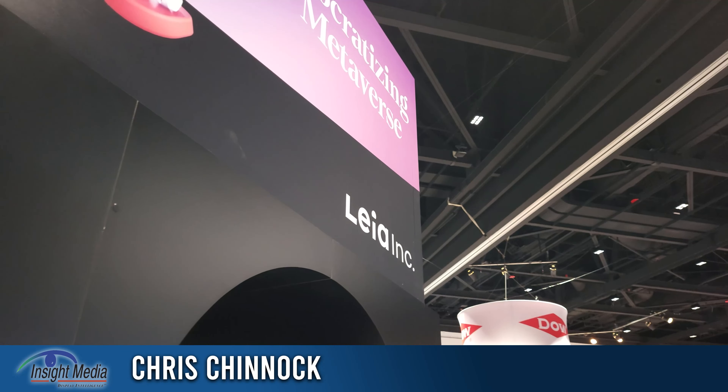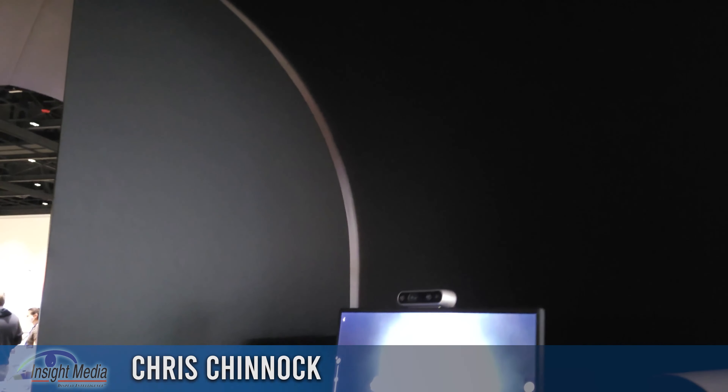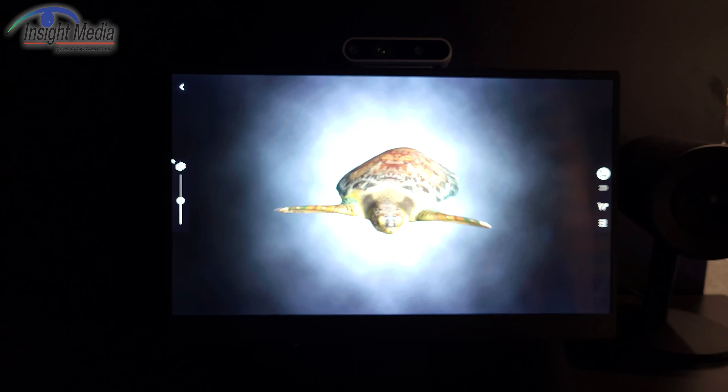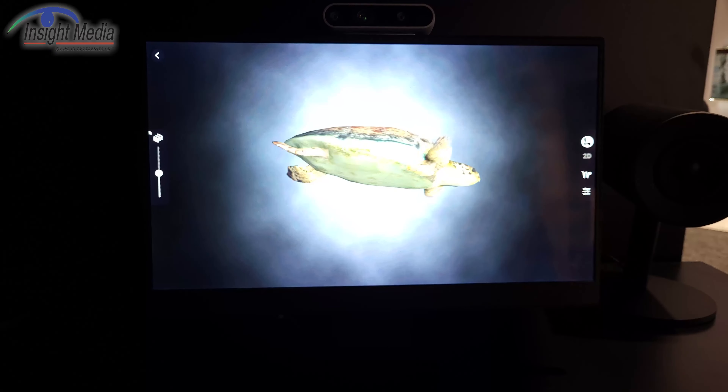Chris Chinnock at the Leia booth at Display Week 2022. They are a 3D display company, and what they're showing here is an eye-tracked light field display. The eye tracking is locking onto me now, delivering two views in this head position.